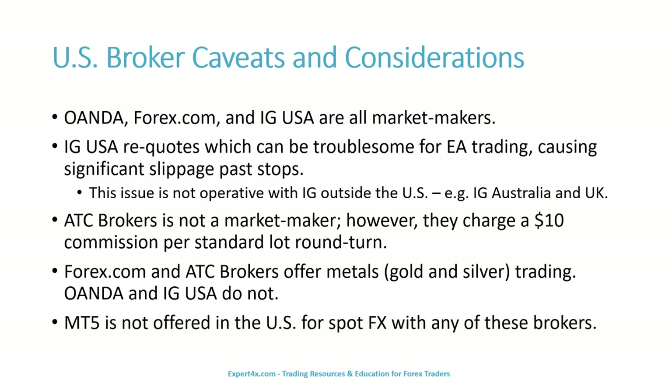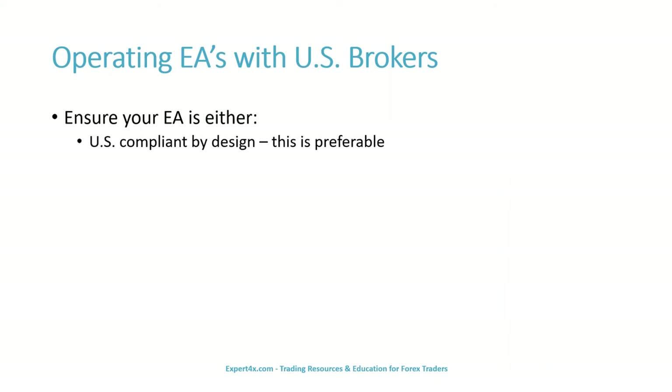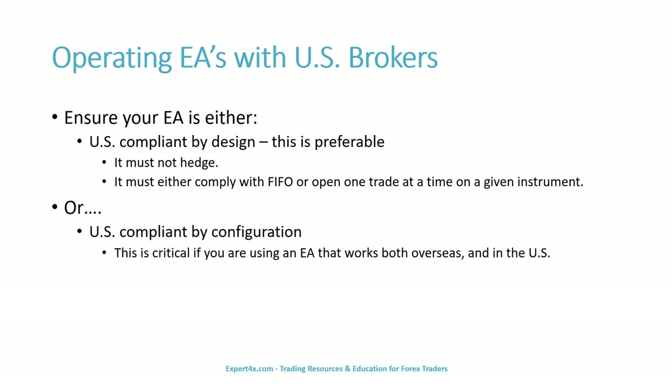Forex.com and ATC Brokers offer metals, but AWANDA and IG USA do not. MT5 is not offered in the United States for spot FX with any of these brokers. When operating EAs with U.S. brokers, you must ensure your EA is either U.S. compliant by design — this is preferable — meaning it must not hedge, and it must either comply with FIFO or open one trade at a time on a given instrument; or U.S. compliant by configuration. This is critical if you are using an EA that works both overseas and in the U.S. Pay attention to detail with your settings.